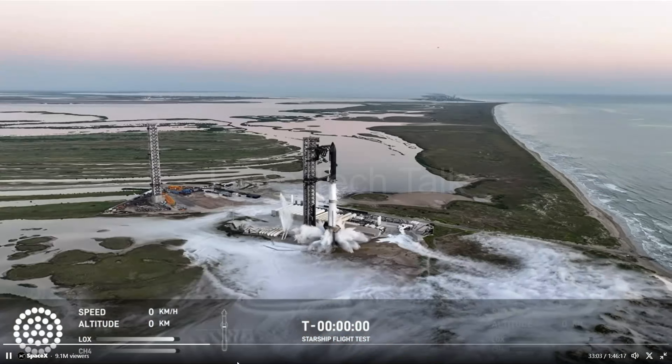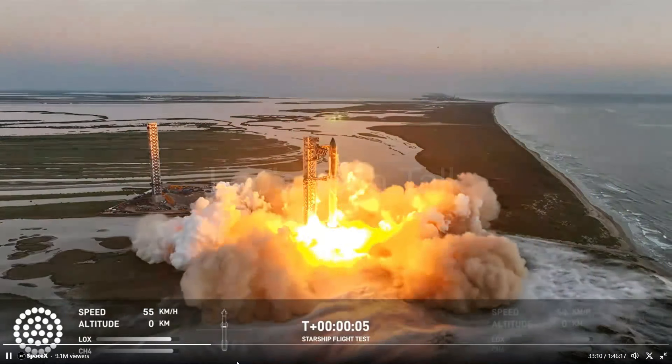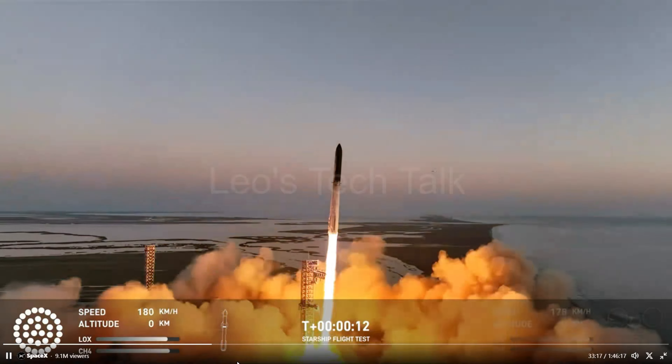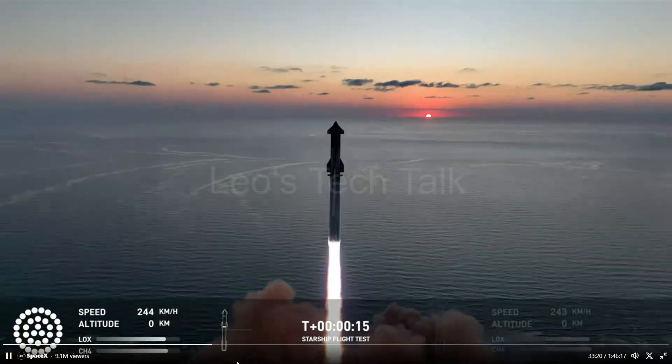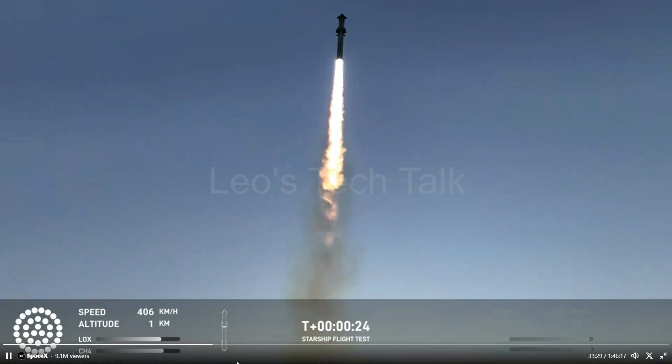Starship 5, a 395-feet tall two-staged fully reusable super-heavy lift launch vehicle under development by American aerospace company SpaceX, lifted off after igniting all Super Heavy's 33 Raptor engines from the Starbase facility in Boca Chica, Texas on 13 October at 8:25 a.m. EDT.